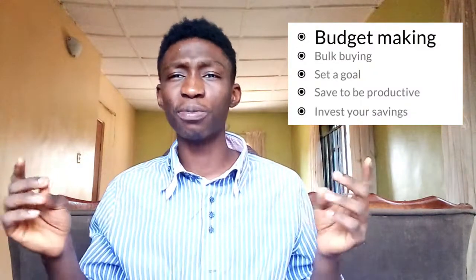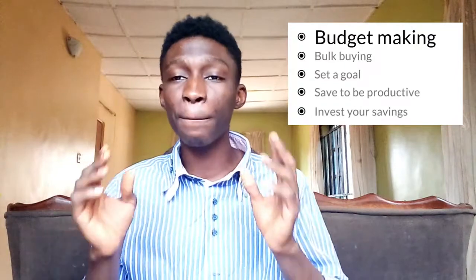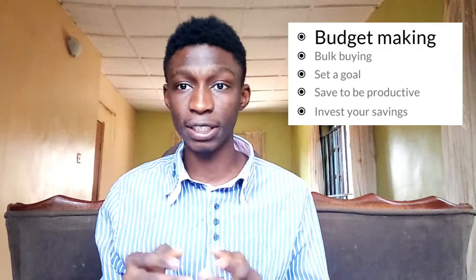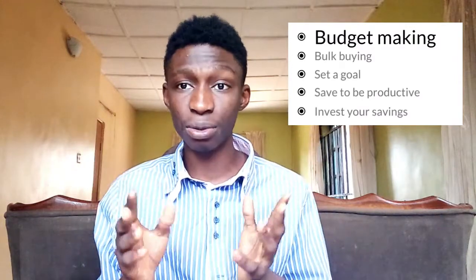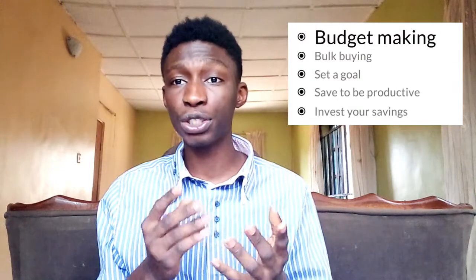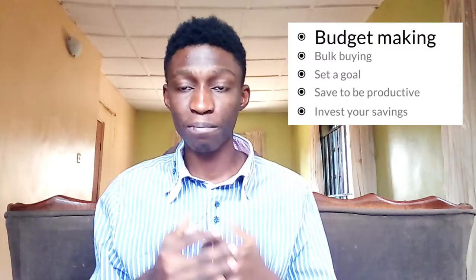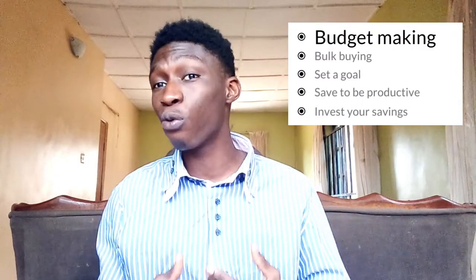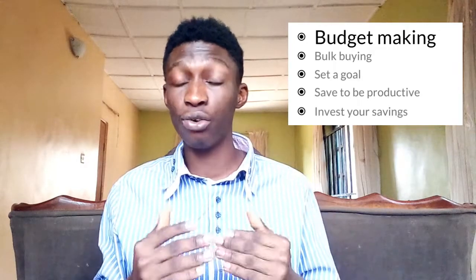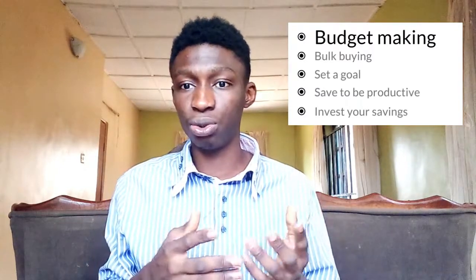The first tip is budget making. You have probably heard this a million and one times, and a lot of people say it all the time, but this just goes to show how important it is in managing your finances. For you to make a very good budget, there are two things involved. You have to know what your income is — how much money you make or receive at the end of a week or month. Try to calculate the average and know on a monthly basis what to expect, and be able to adjust to it if it shifts.